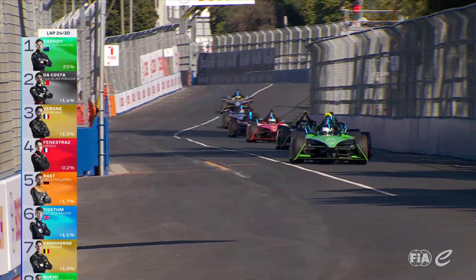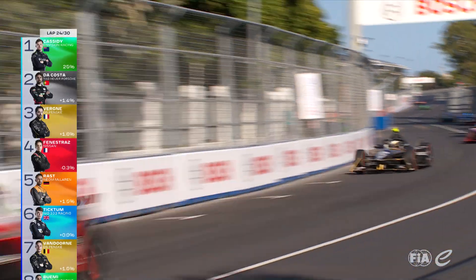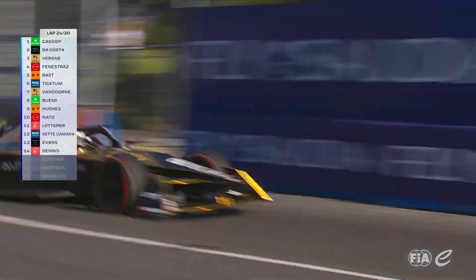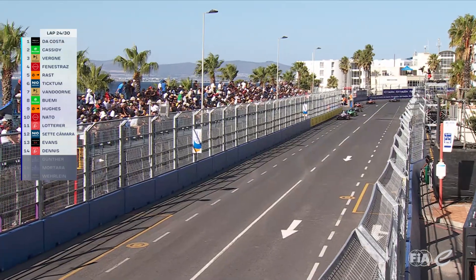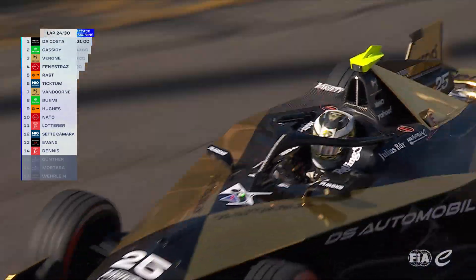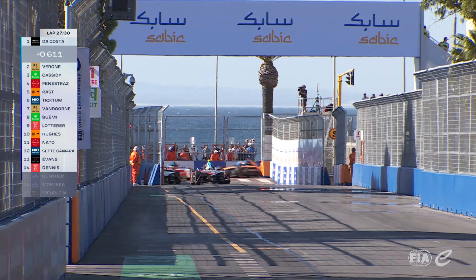But it's so tight up at the front with Da Costa, because he knows he needs to get a gap. He's looking to the inside coming into turn eight — Da Costa. Has he managed to pull it off? He did. Unbelievable. Wow. An outrageous overtake from Antonio Felix da Costa. That is the move of the weekend. Unbelievable.